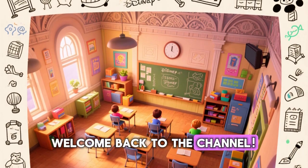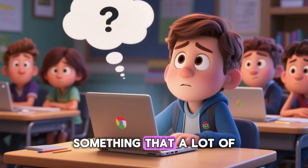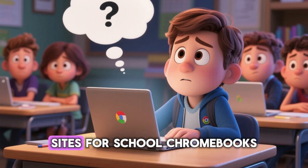Hey everyone, welcome back to the channel. Today we will be talking about something that a lot of students ask about: proxy sites for school Chromebooks.